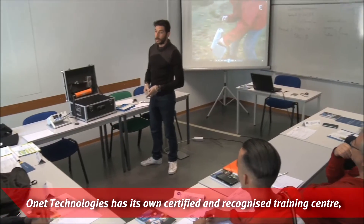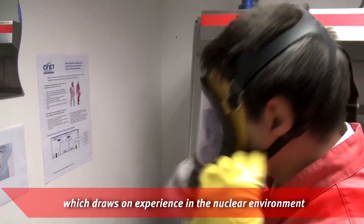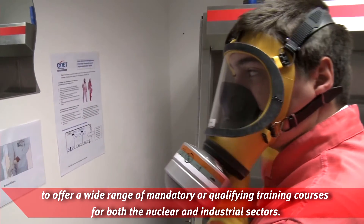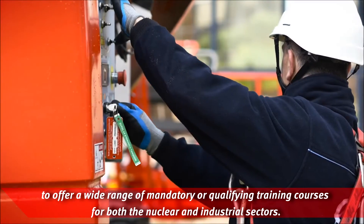Onet Technologies has its own certified and recognized training center, which draws on experience in the nuclear environment to offer a wide range of mandatory or qualifying training courses for both the nuclear and industrial sectors.